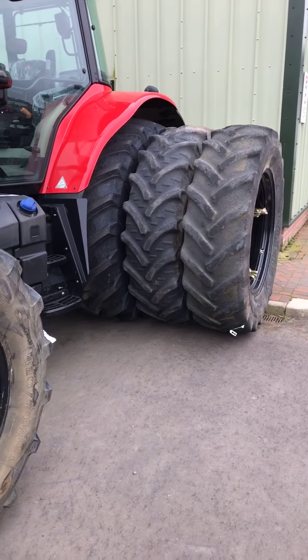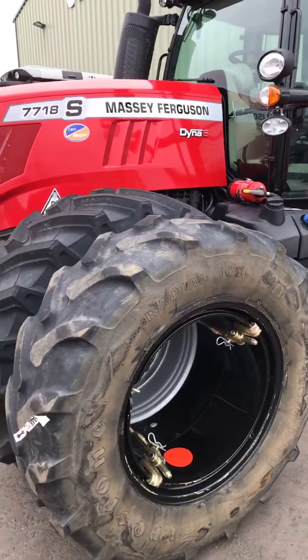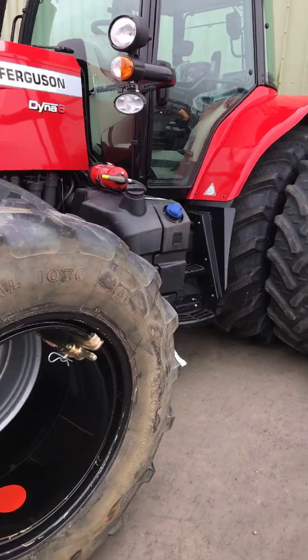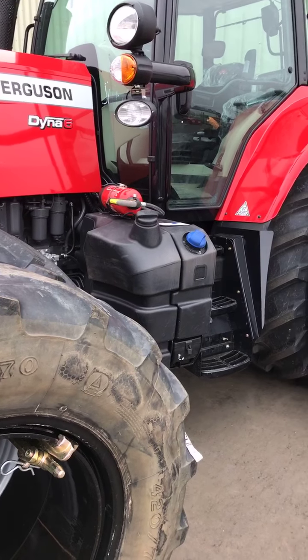Here we have quite an unusual one — it's got three feels at the back, quite unusual, and two in the front. God knows where that's going. Also got what looks like a fire extinguisher at the side there. Maybe it's going on the peat moss — who knows. 7718S Dino 6, very unusual to see that in Annan.